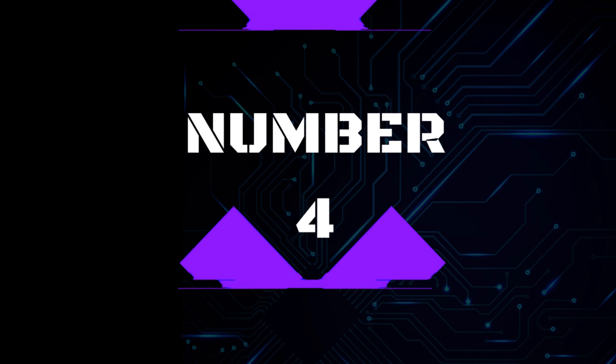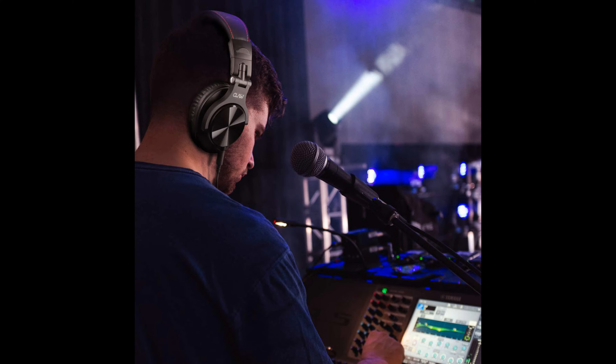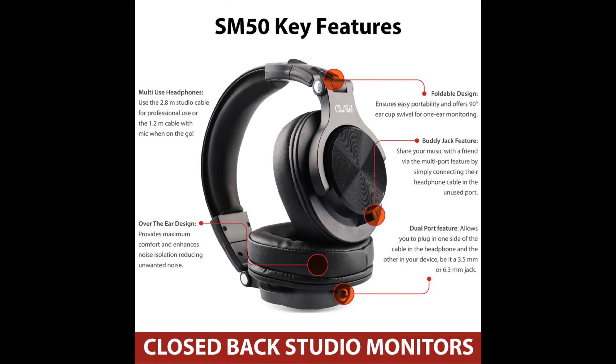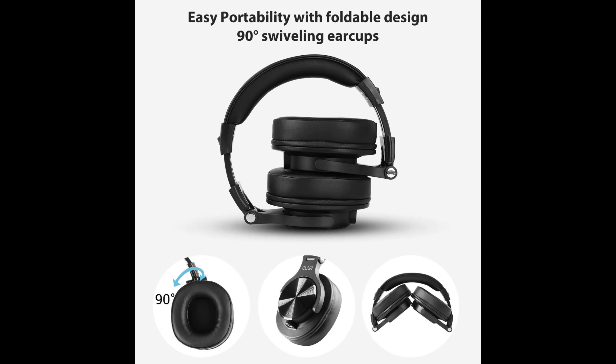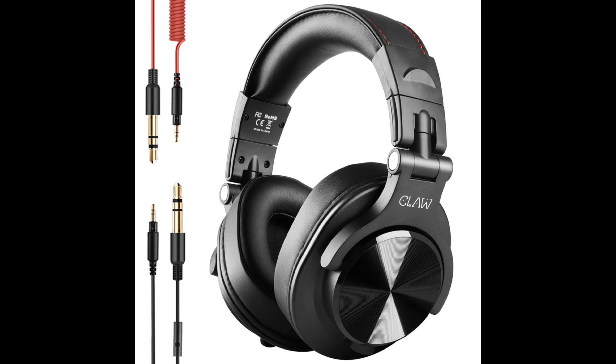Number 4: CLAW SM50 Professional Studio Monitoring Headphones. Exceptional clarity with 40mm drivers delivering vibrant bass, vibrant mids, and detailed highs for perfect balance. Multi-use headphones: use the 2.8m coil cable at the studio or the 1.8m straight cable with microphone and inline controls when on the go. Portable design with 90-degree earcup swivel for one-ear monitoring. Over-the-ear design with breathable protein leather earpads for noise isolation. In the box: 2.8m coil cable, 1.2m straight cable with mic and inline controls, and a 1-year warranty card.